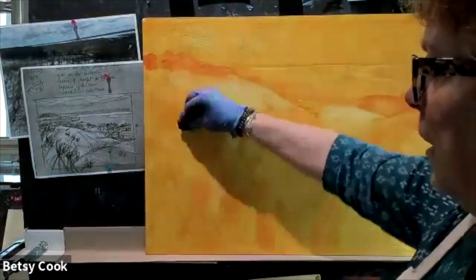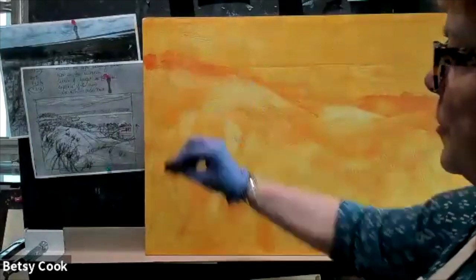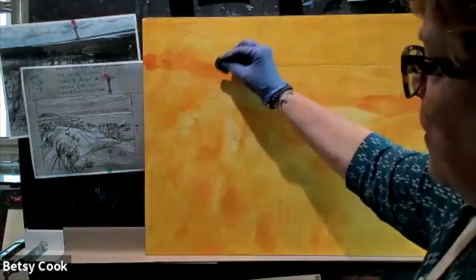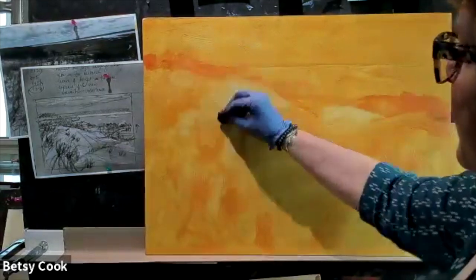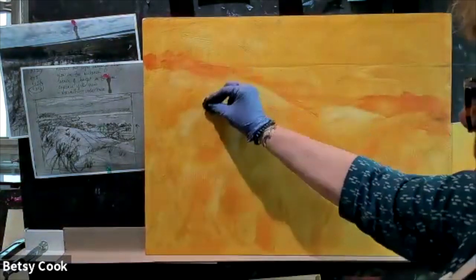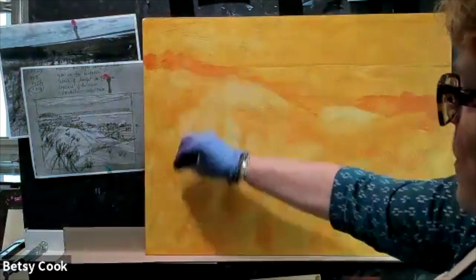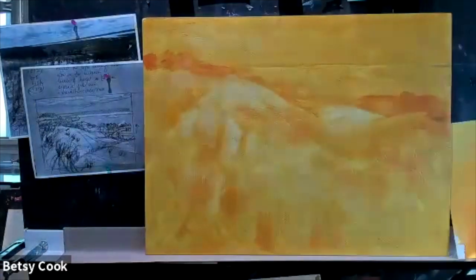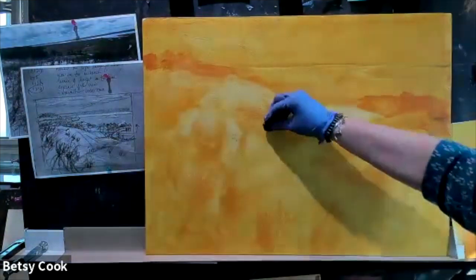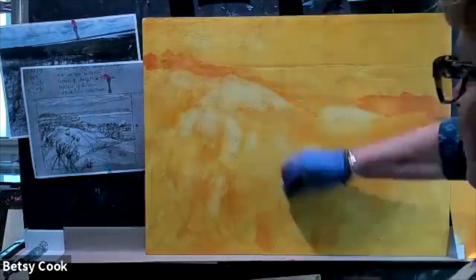If I pointed in the wrong place, no big deal - and if I pick up some of the pumice ground, no big deal, because I can always put a layer of pumice over the top of it. Some pumice grounds leave almost a muted quality - some are actually a little bit more translucent. I'm trying to create this light coming through here. I'm following it over, using big strokes. The best way to treat this is as if you're doing something very abstract.